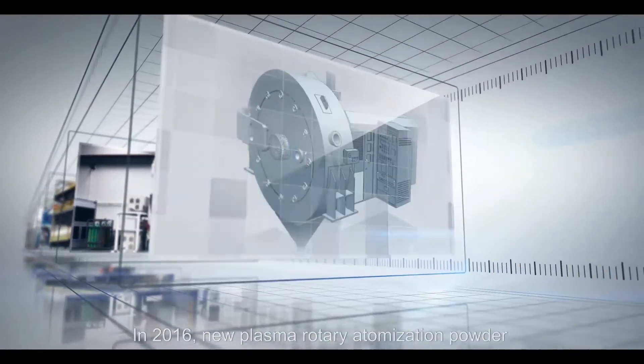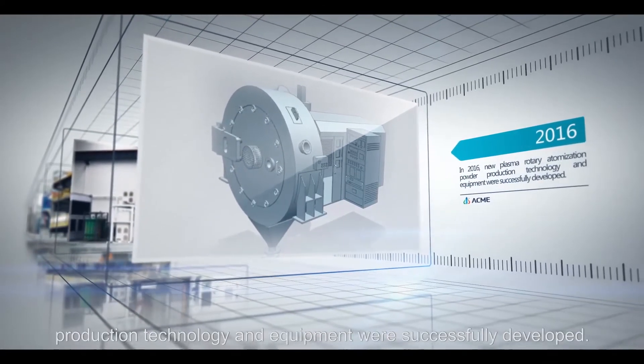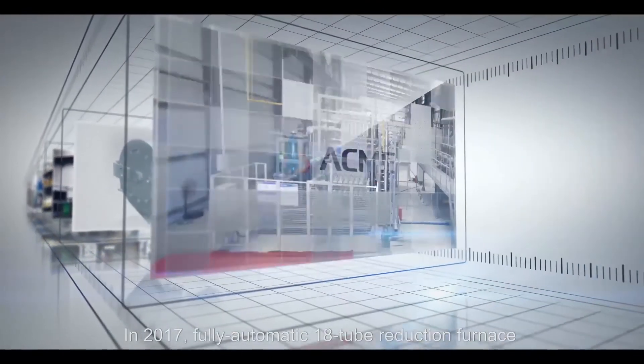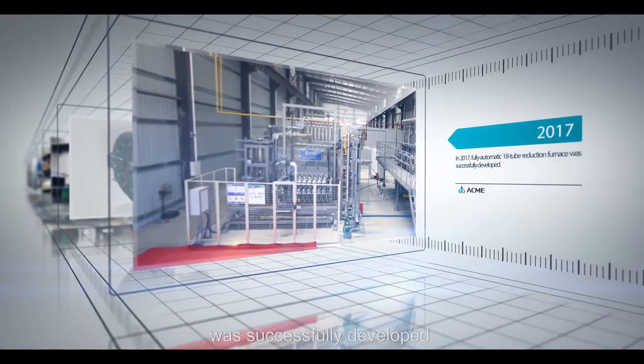In 2016, new plasma rotary atomization powder production technology and equipment were successfully developed. In 2017, a fully automatic 18-tube reduction furnace was successfully developed.